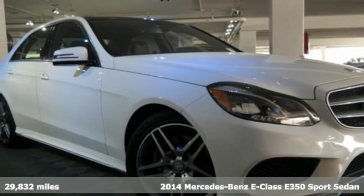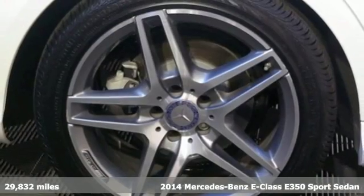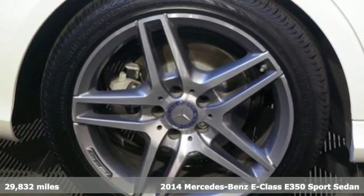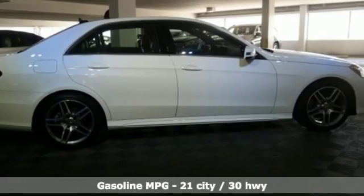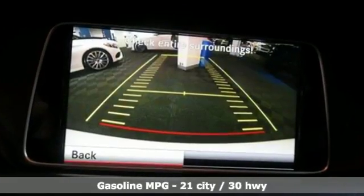It's a 2014 Mercedes-Benz E350. Its design is cleaner and richer than in past years. The appearance will catch your eye and its many features will draw you in.